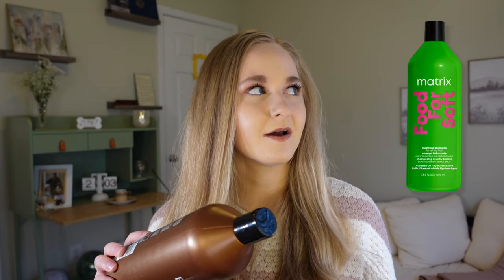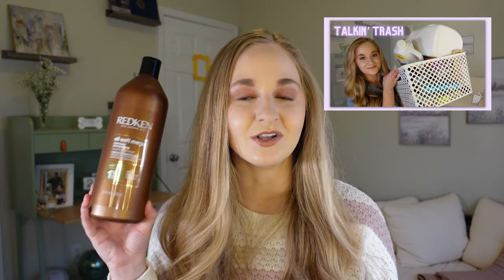Someone in a previous empties video recommended the Matrix 'All For Soft' and I tried it — it's the closest thing to the discontinued Redken All Soft Mega and I love it. I'll be using that after I run out of my backups. I'm still bitter about the discontinuation though. The Redken Extreme Shampoo and Conditioner — knock on wood it hasn't been discontinued — is my protein line. It smells like Fruity Pebbles and is so good for bleach-damaged hair.